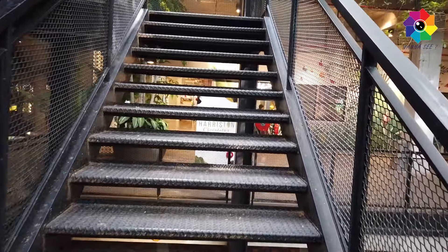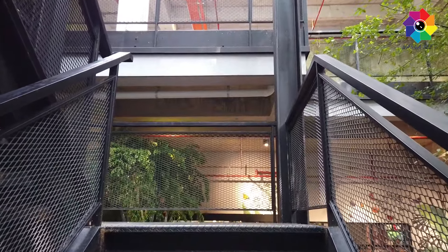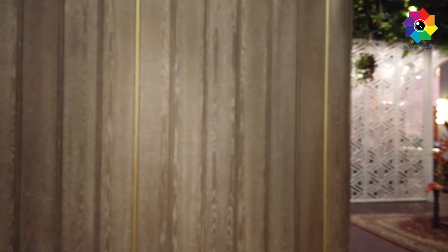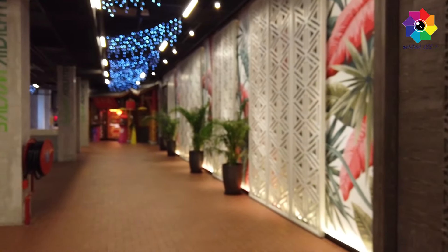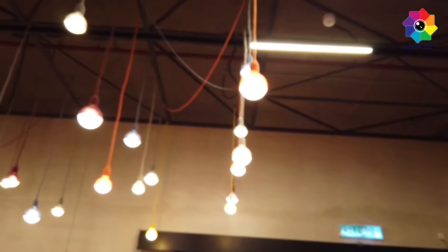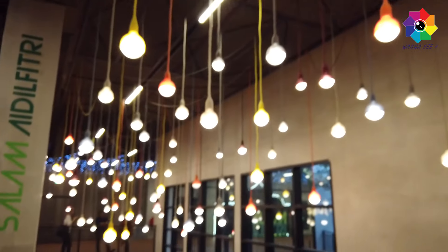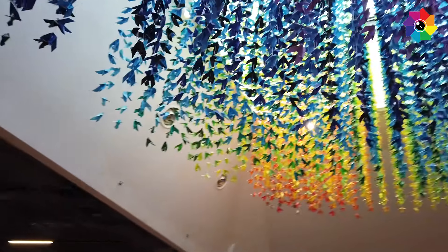Now we go out and check what else they have other than the restaurants and the market. From what I've seen on Instagram, this is actually a great spot for checking in on Instagram because they have a lot of nice places for taking photos.